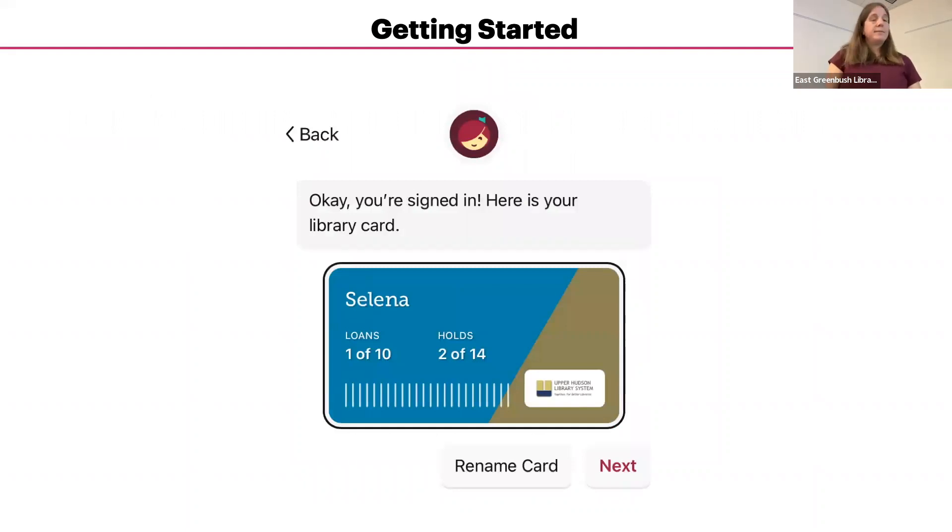Once you've signed in, you will get a confirmation screen that your sign-in was successful. You have the option to rename your card in case more than one person in your household will use the same device. If you don't rename it, it might just show the full number or Card One. So if you have a child or another person, you can both check out items on the same device.